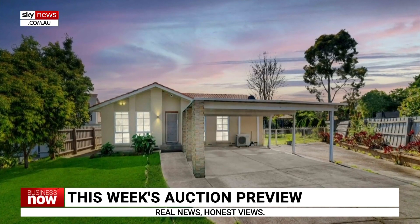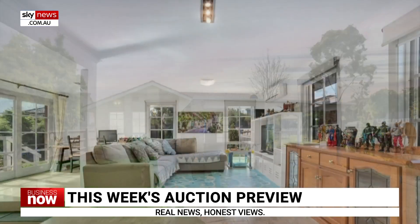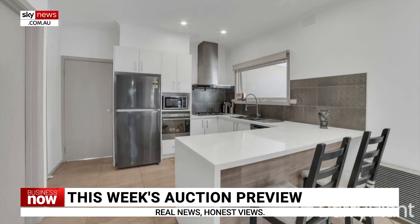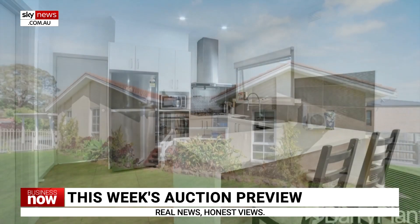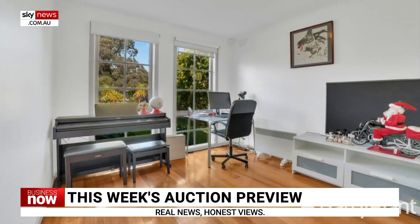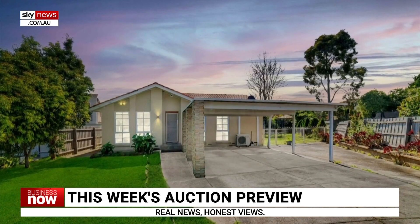Nine Castle Close, Glen Waverley in Victoria, is a three-bedroom, one-bathroom home. With a price guide of between $1.15 and $1.25 million, the home sits on an 832 square metre block and offers large living spaces perfect for a family home. It features polished timber floors throughout, and is close to schools and public transport.